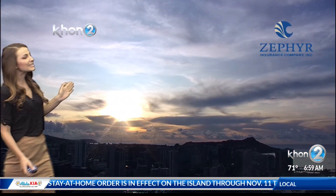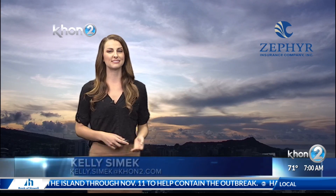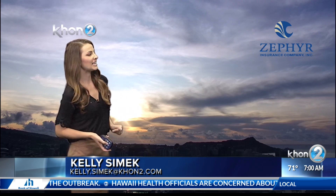Early morning. Although we're starting out with a little bit of extra cloud cover for Big Island and Maui County, even over there we're still expecting some of the sunshine to peek through as those high clouds begin to thin a little bit more in the afternoon.